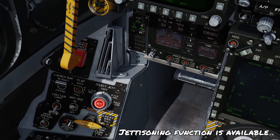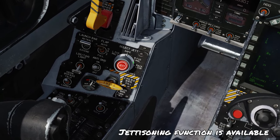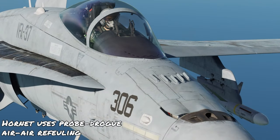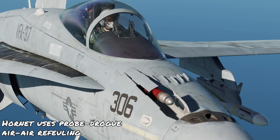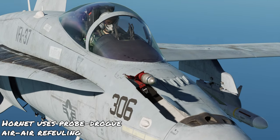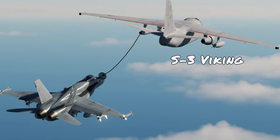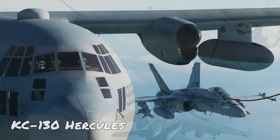The jettisoning function can also be used no matter what's on the weapon station. If you'd rather carry more weapons instead of fuel tanks, you can utilize the air-to-air probe and drogue refueling capability of the Hornet, compatible with either a KC-135, an S-3 Viking, or a KC-130.